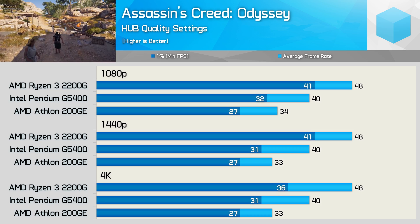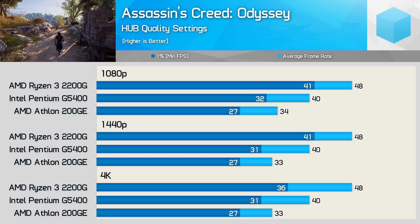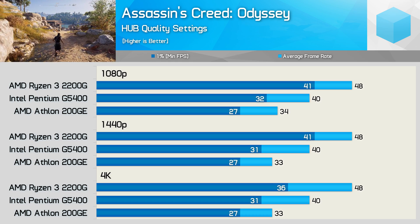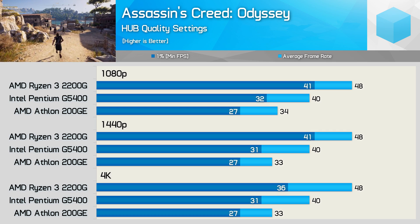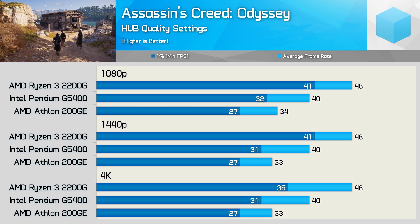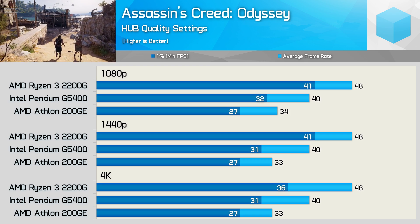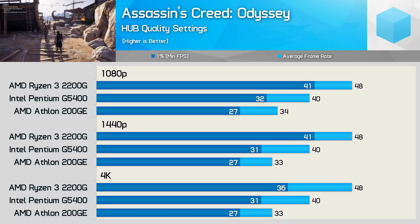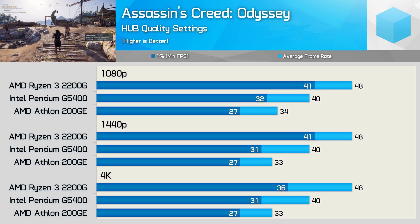At these sub-60fps frame rates, that's a very big and very noticeable difference. However, the 2200G was 20% faster again, allowing for an average of 48fps, and that's again a very big, very noticeable performance improvement. The 2200G was also 41% faster than the 200GE, so in my opinion it's certainly well worth spending the extra $40 to get the real quad-core CPU.